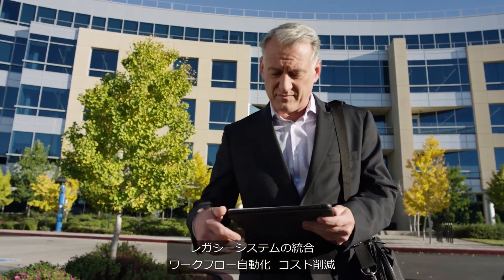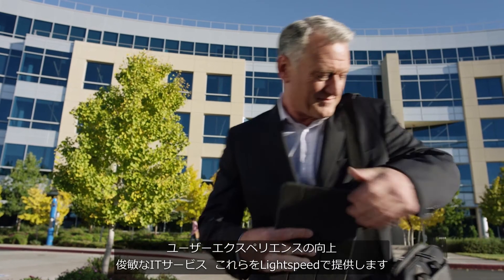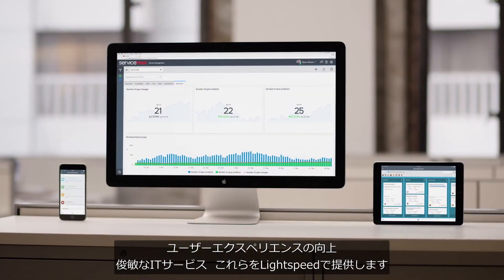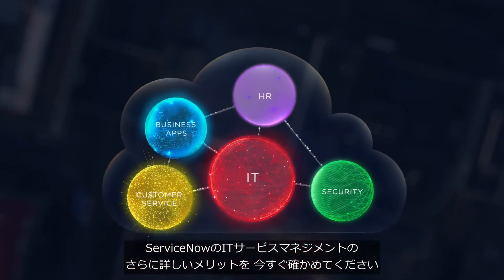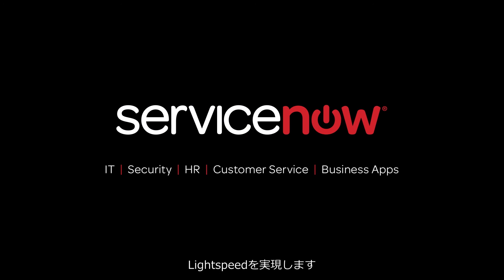Now you can consolidate legacy systems, automate workflows, reduce costs, deliver a great user experience, and provide agile IT services at light speed. Learn more about ServiceNow IT Service Management today. ServiceNow — Work at Light Speed.